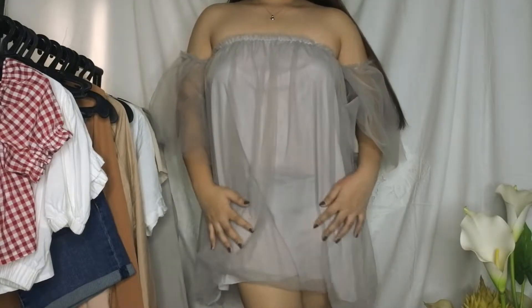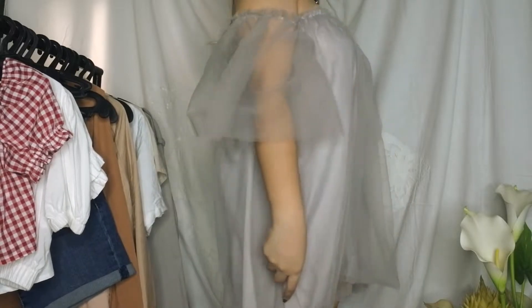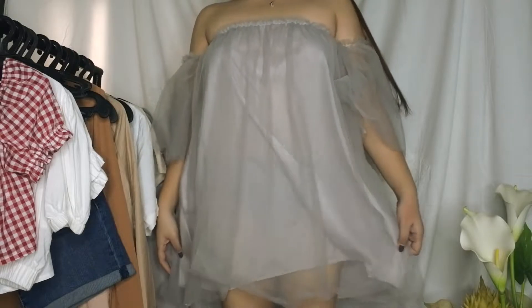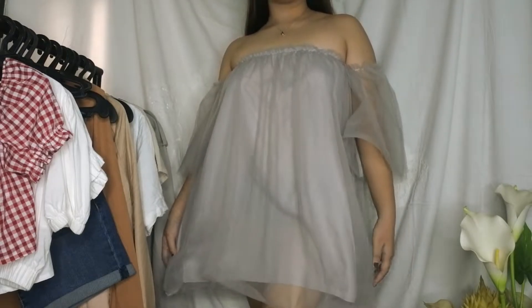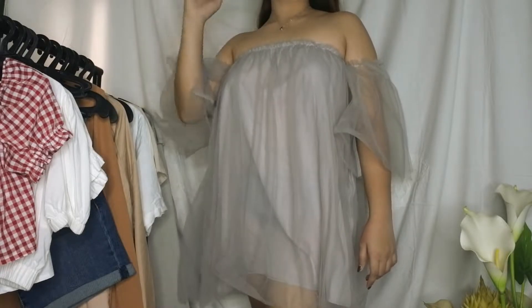I only got this from an ukay store — gems can be found from ukay-ukay and you'll be saving more from it. Some don't really like loose dresses because they feel too plain and boring, but sometimes you just gotta find something that has a wow factor in the piece itself.